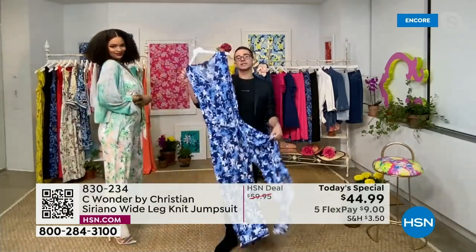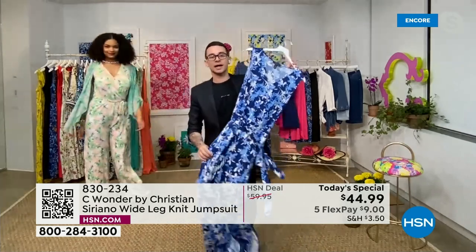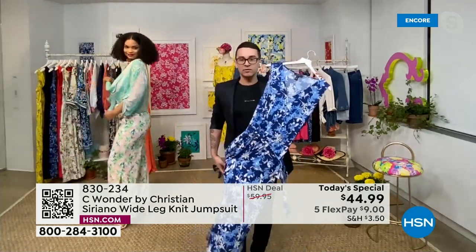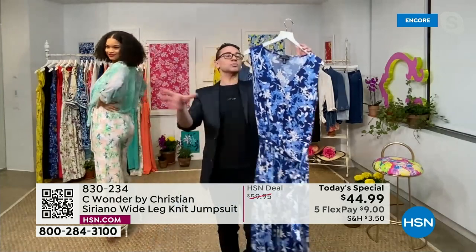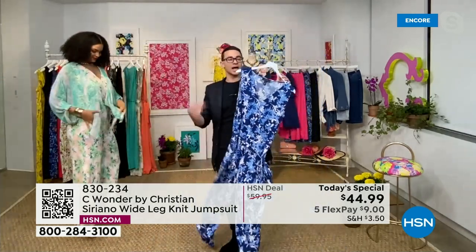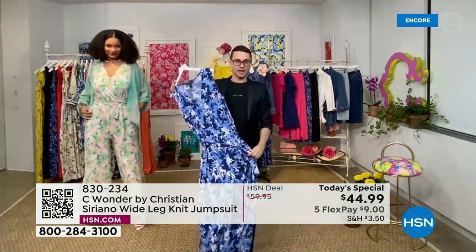That was kind of the idea with this jumpsuit — you're ready, you're dressed. It's simple, elegant. The prints make it exciting — that's what we have fun with. We love these big, bold prints. The Sea Wonder brand is all about that. We want to have fun with color and texture and print. I'm a big print lover — I hope everyone is loving them.